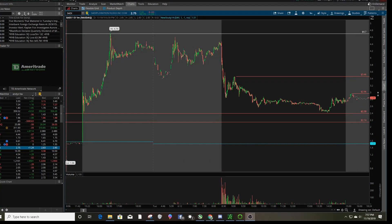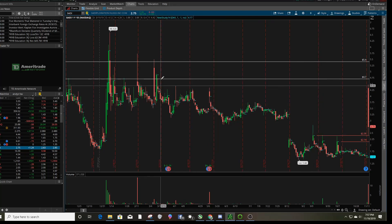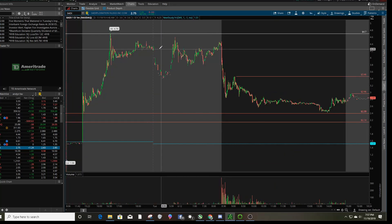So SAEX — what led me to short this one: there was a strong close and then a gap down. Once it gapped down, I was expecting the stock to close weak, so that was my bias. If you go to the one-year chart, a lot of times when it has a gap down it closes weak. That's mainly what I was focusing on — the stock should close weak today, and I was predicting a first red day. It's one of my favorite strategies.